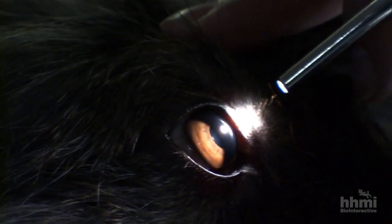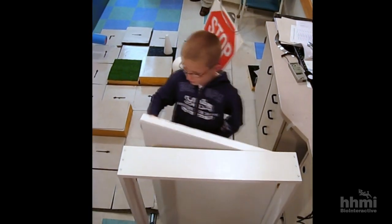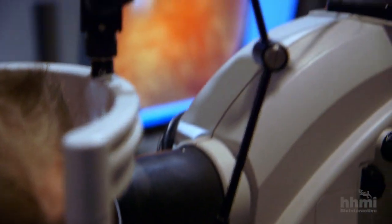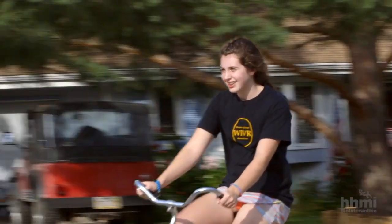When I first realized that we could make a blind dog see, it was the first hope that we could actually do the same thing to children and make blind children see. This is the story of how gene therapy developed, from a dream in the lab to a revolution in medicine.